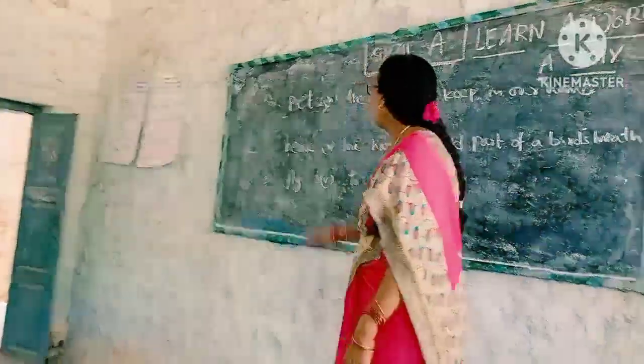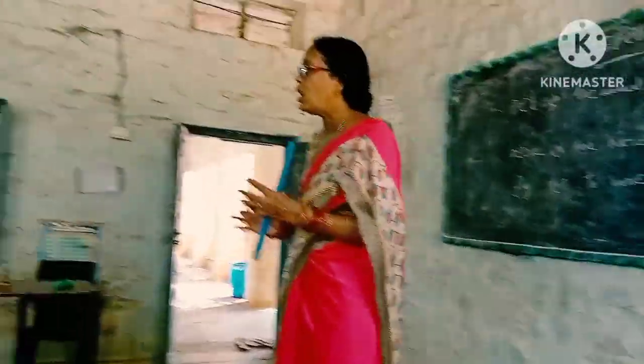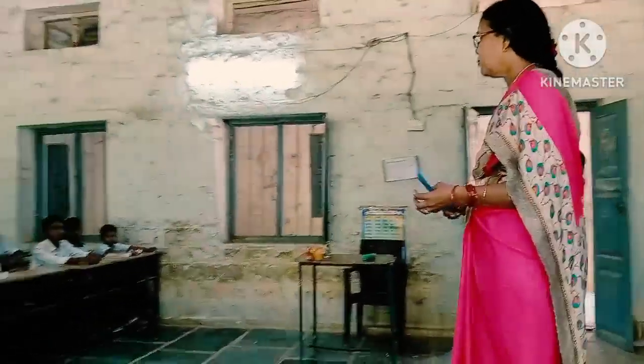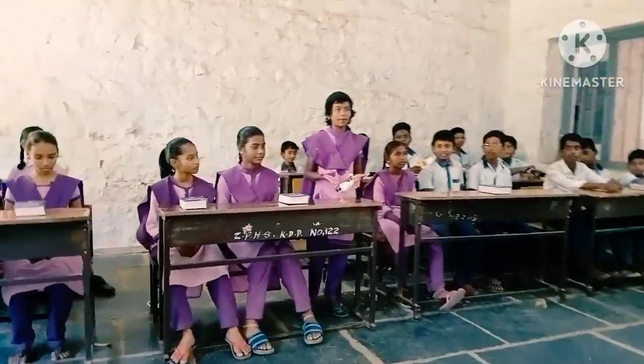Spell it. A. What's the first word? Pet. Pet means animal. The animals we keep in our home are called pets. Can you use it in a sentence?